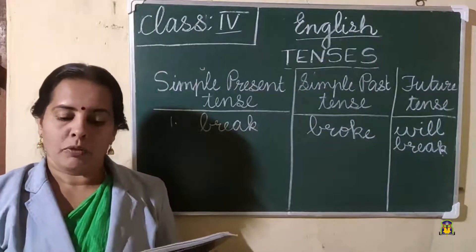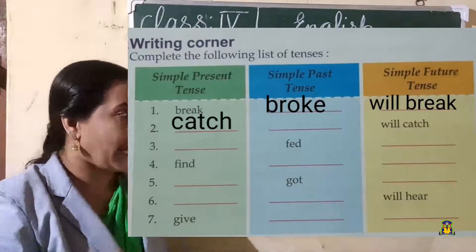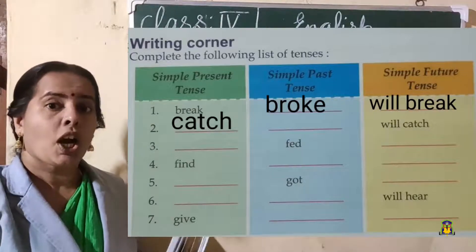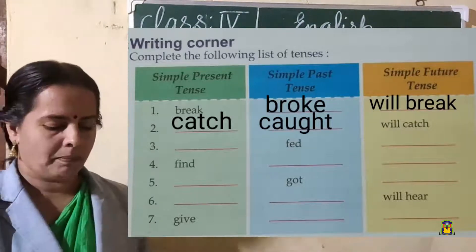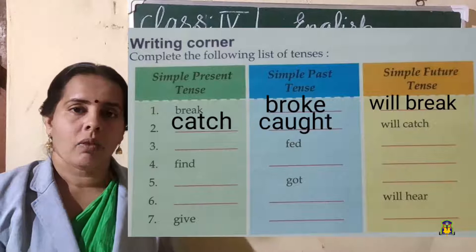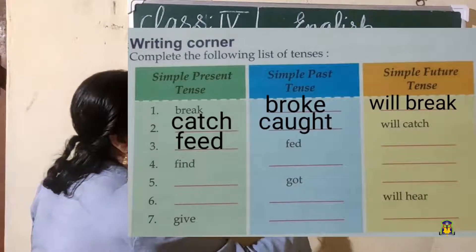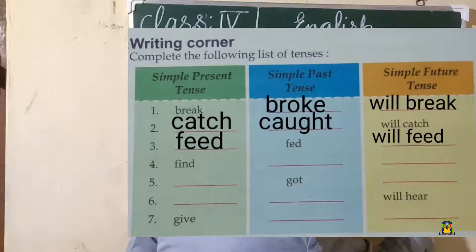Second one: the future tense given is 'will catch.' So what will be the present tense? 'Catch' — that is the answer. And what is the past tense of 'catch'? C-A-U-G-H-T — 'caught.' Third one: past tense is given — 'fed.' 'Feed' is 'fed.' What is the present form? 'Feed.' And what is the future form? 'Will feed.'